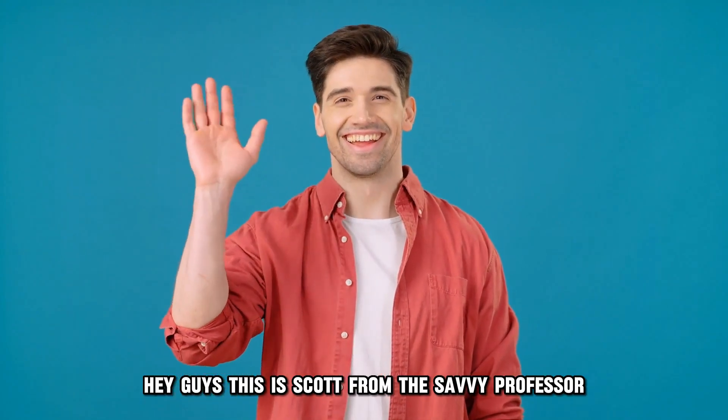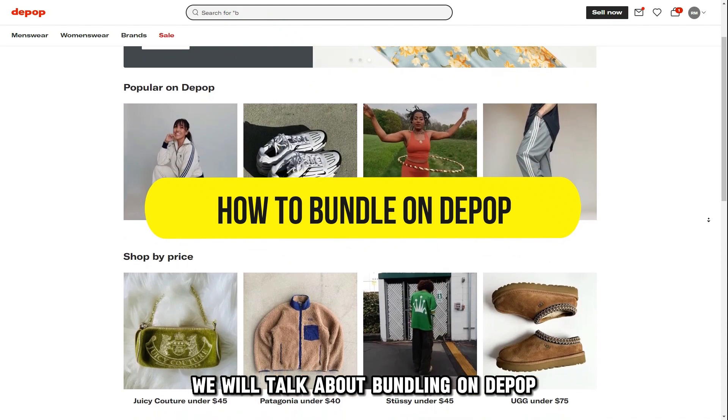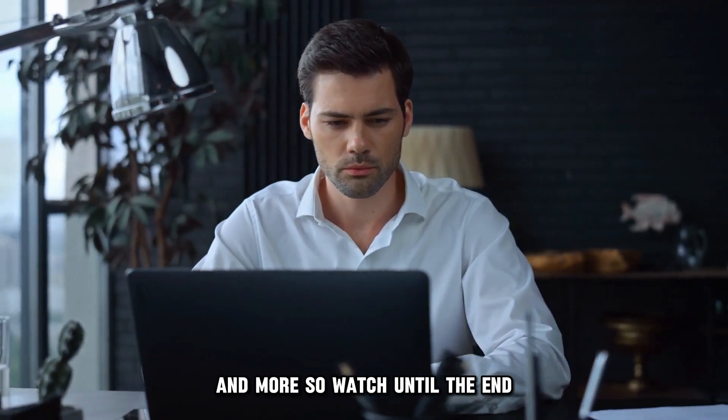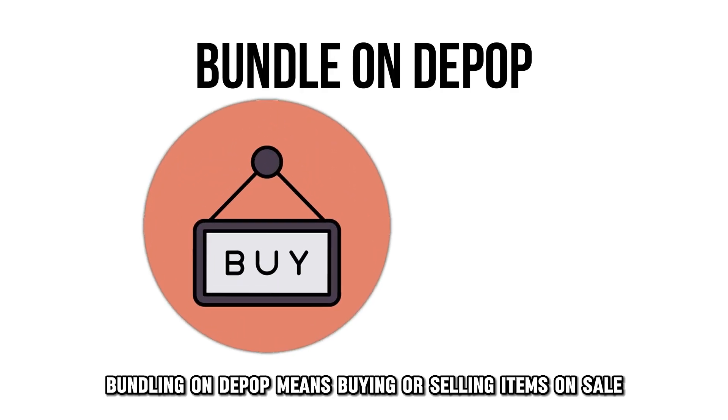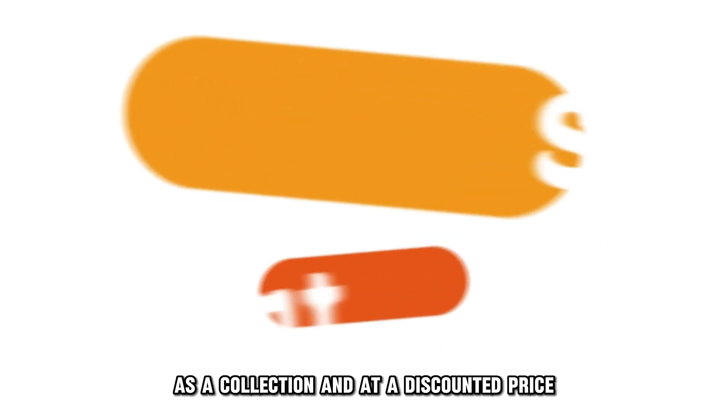Hey guys, this is Scott from The Savvy Professor, and in today's video we will talk about bundling on Depop. This video will take you through the ways to do so and more, so watch until the end. Bundling on Depop means buying or selling items on sale as a collection and at a discounted price.